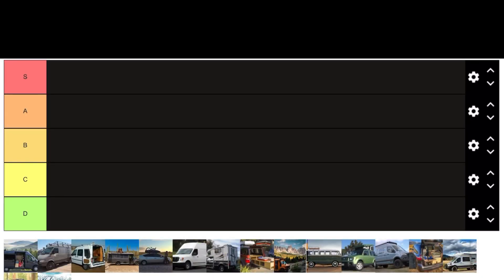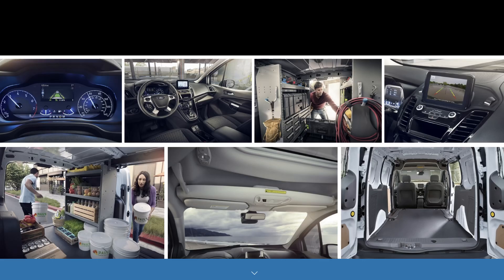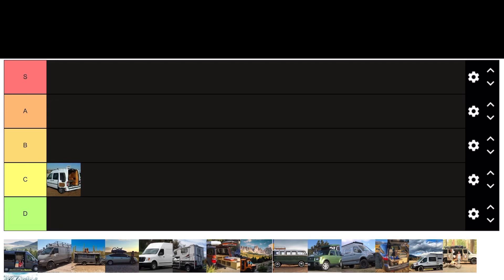Let's jump into it — ranking the best and worst vans for van life. Starting with the Ford Transit Connect: it's not as tall as the full Ford Transit van, and because of that it offers a lot better gas mileage. It has a lot of space in the cargo area, more than a minivan, but it's kind of plain and not very attractive. We'll give it a C ranking — not too bad, but not the greatest, pretty average.